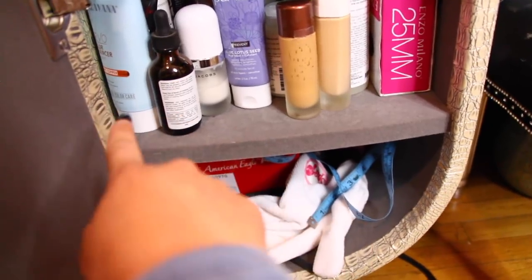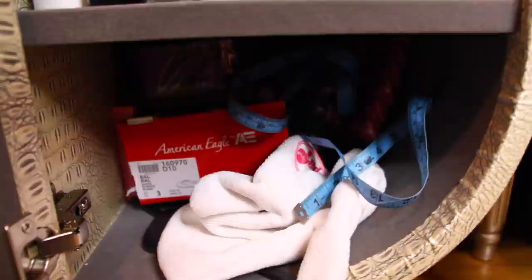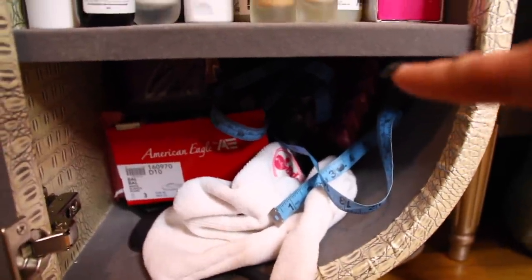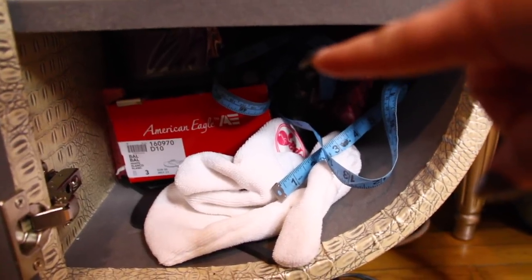Some face mask stuff, some hair stuff — it's a little bit of everything. And down here there's just a lot of foam rollers. There's foam rollers in the shoe box there.